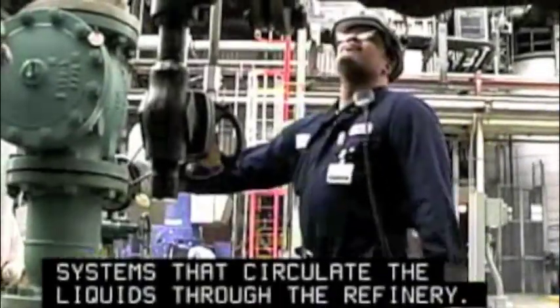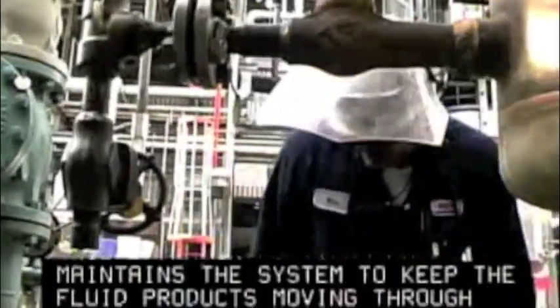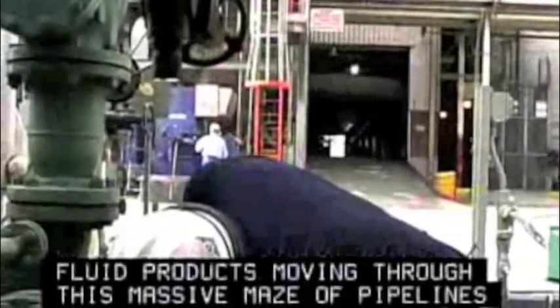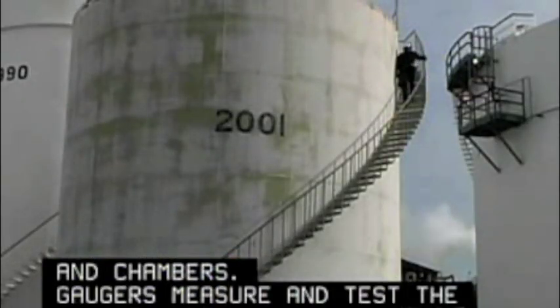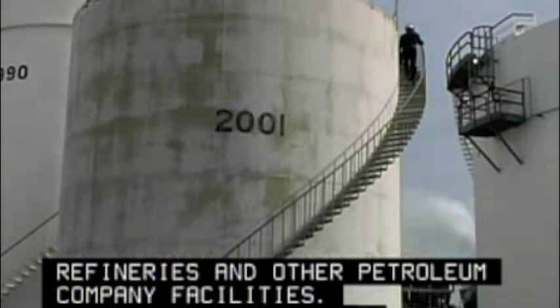Petroleum pump system operators control the manifold and pumping systems that circulate liquids through the refinery. This operator monitors and maintains the system to keep fluid products moving through a massive maze of pipelines and chambers. Gaugers measure and test the oil in storage tanks at refineries and other petroleum company facilities, and monitor controls to regulate the flow of oil into pipelines.